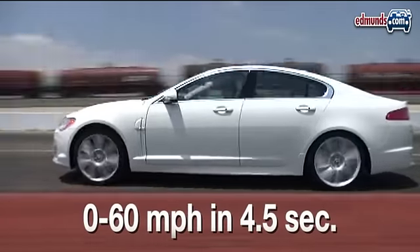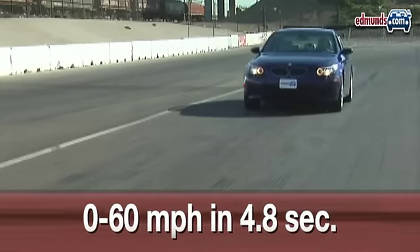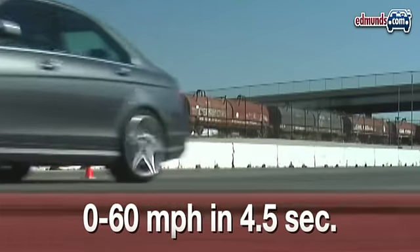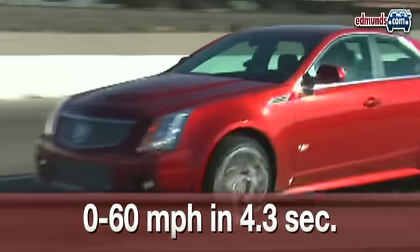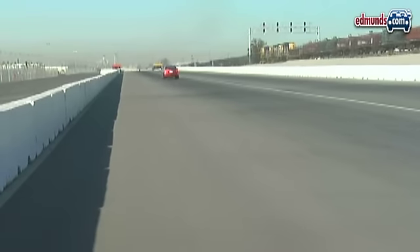Behind the Jag's impressive bark is a substantial bite. Not only can it smoke an M5, it's also just as quick from 0-60 as a C63 AMG. When it comes to high-performance sedans, only the Cadillac CTS-V tops the XFR — and even then, not by much.